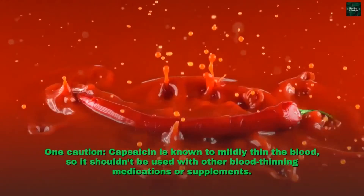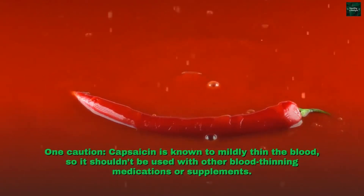One caution: capsaicin is known to mildly thin the blood, so it shouldn't be used with other blood-thinning medications or supplements.